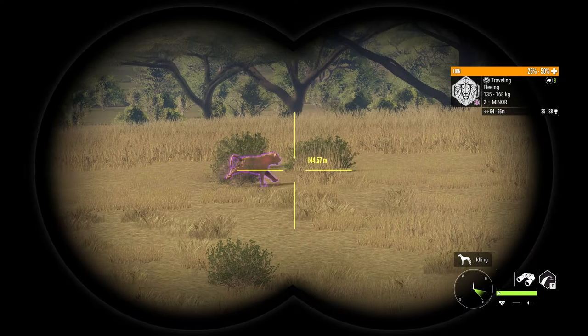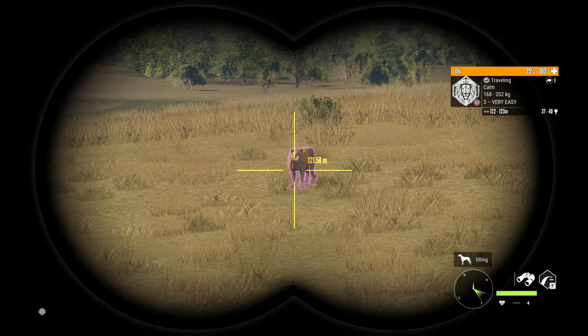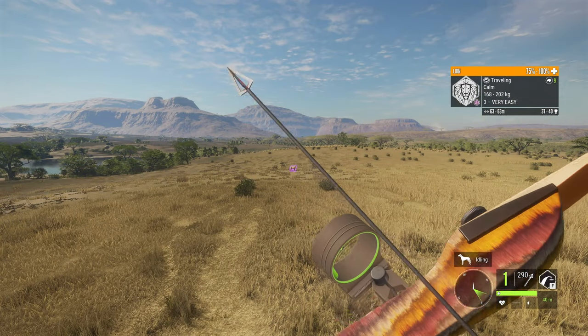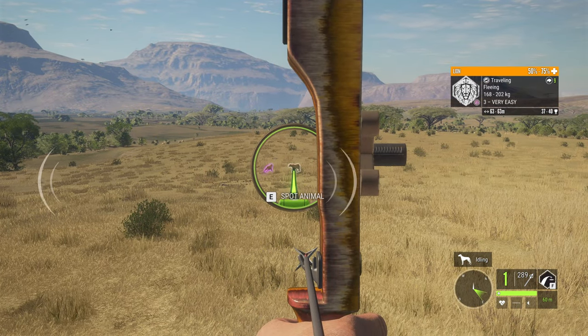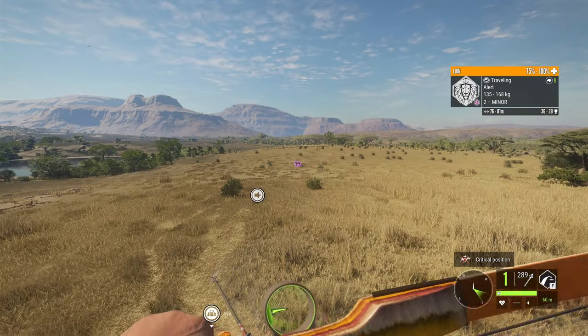And that looked good — it is good! We managed to get that lion. We just hit a 60-meter shot with the new Takedown Recurve, and we've got one more lion coming into the call as well. We can potentially make another 60-meter shot — let's see.